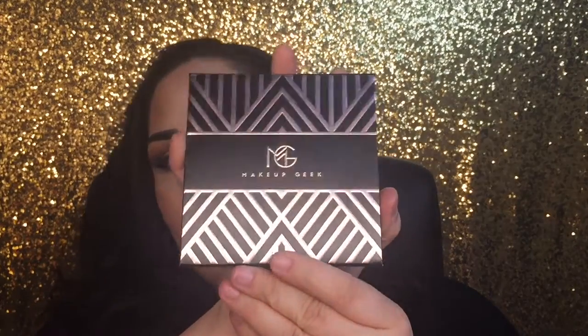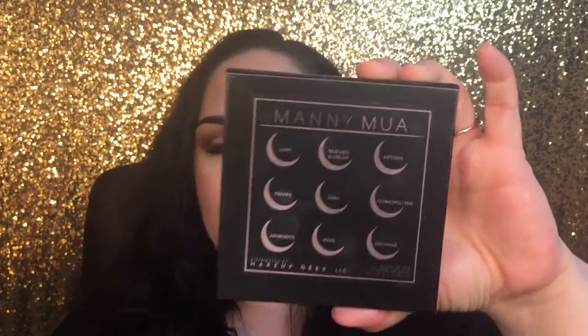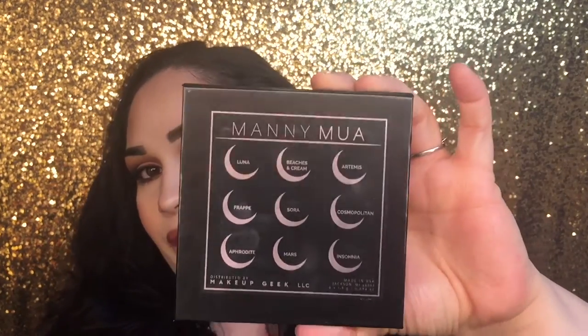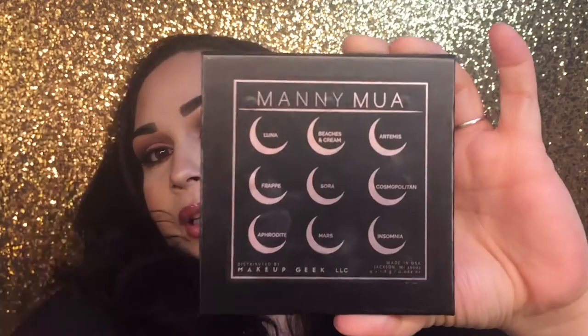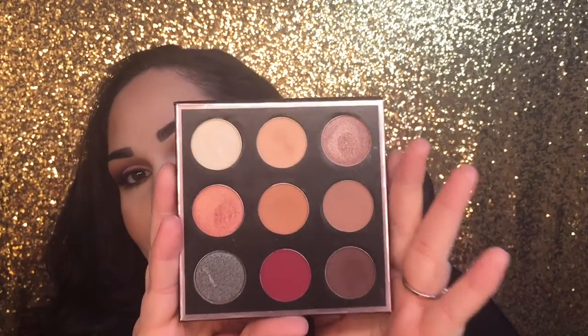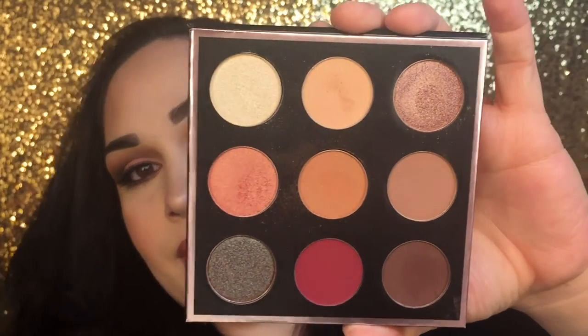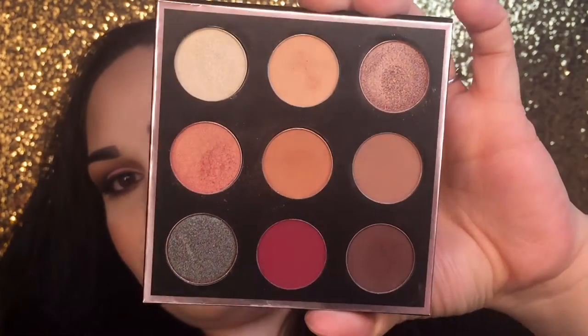The packaging is beautiful and the back has the names of all the colors. I believe this palette was about $45. When you open it up, it has a very large mirror and these beautiful, amazing colors.